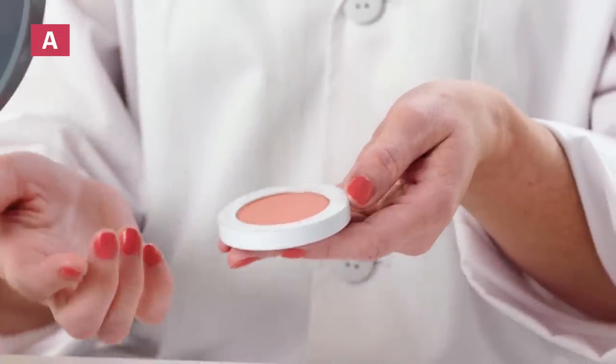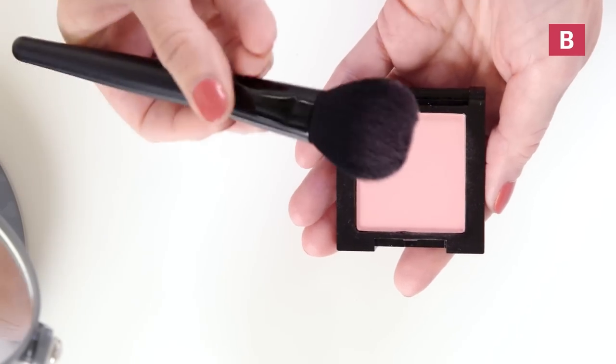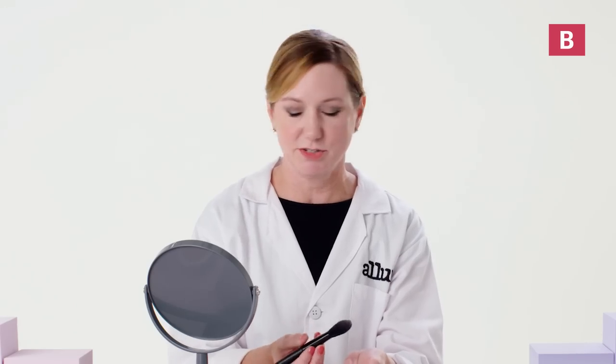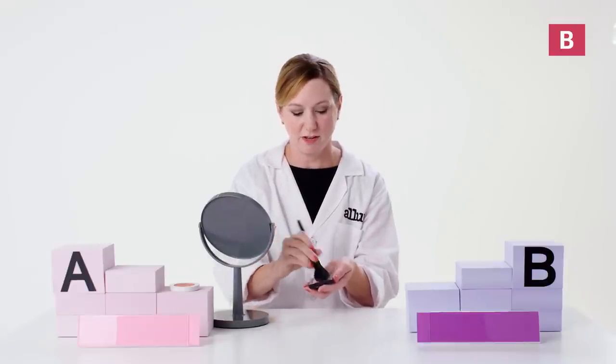Product A feels extremely smooth and soft, really indicating that there's some high quality filler materials. Now onto product B — this one doesn't seem to be picking up as much product on the brush, so I feel like this one might be a little harder to apply. I'm not noticing as much color being deposited and feel like I'd have to apply quite a bit of this product to get the color I want.